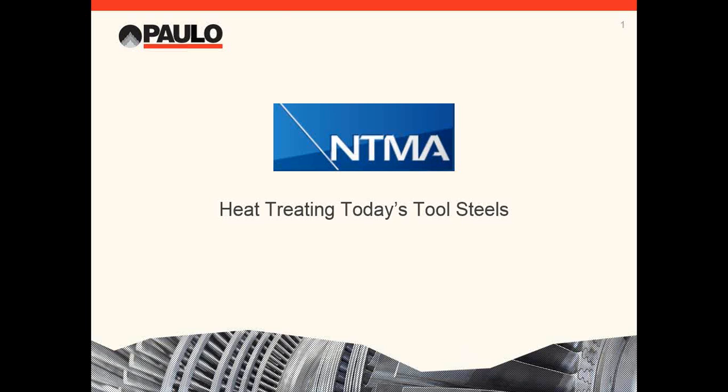Good afternoon everyone and welcome to the NTMA 2017 webinar series. Today's webinar is Heat Treating Today's Tool Steels, presented by Rob Simons of PALO. To avoid any distractions, all attendees have been muted. If you have any questions or comments during the webinar, please feel free to use the question or chat box on the right of your screen. There will be a Q&A following the presentation. I'd like to turn it over to Phil Harris, the marketing manager at PALO.